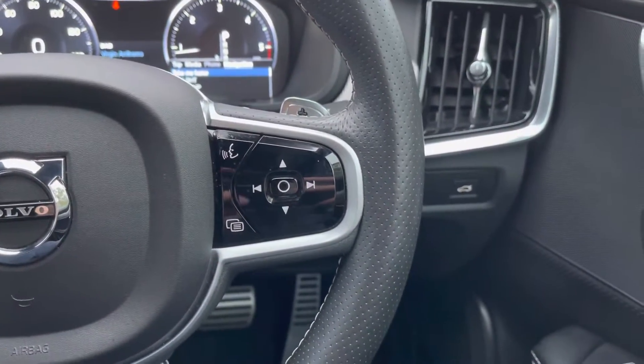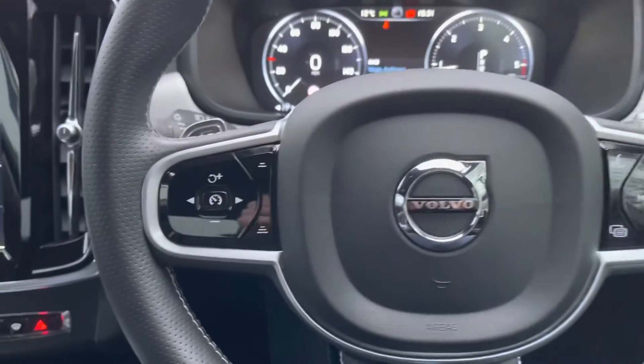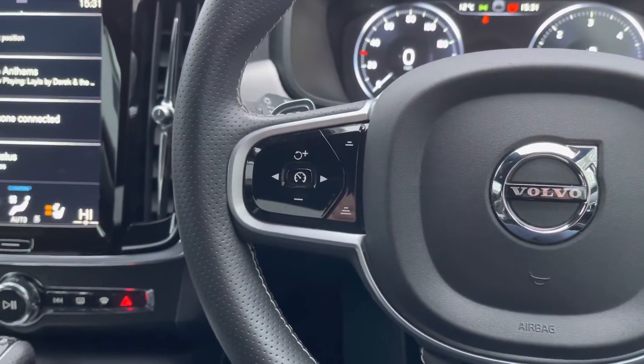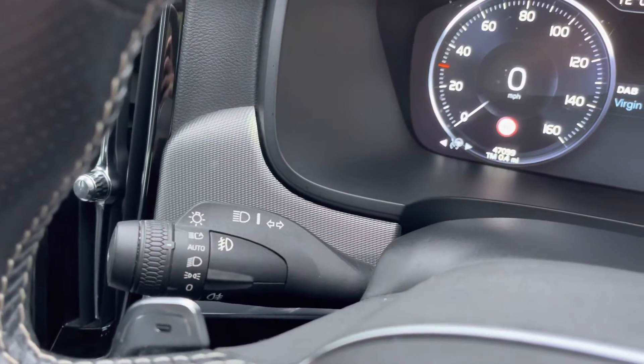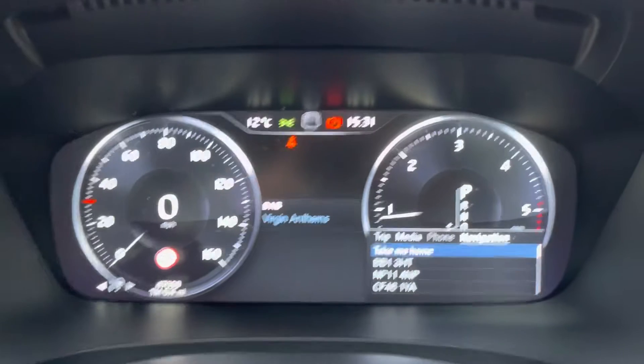On the right side of the steering wheel you do have some more audio controls and voice recognition, and on the left side you do have your cruise control, which is a great feature to have especially on long journeys. Here you can also see your automatic headlights, ensuring you always have crisp visibility and your lights on at night.